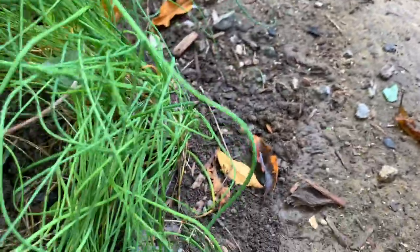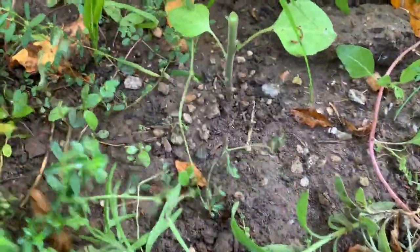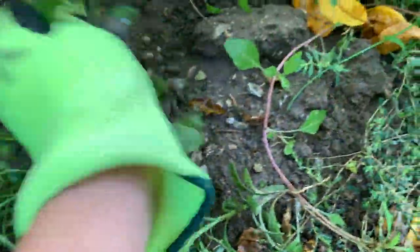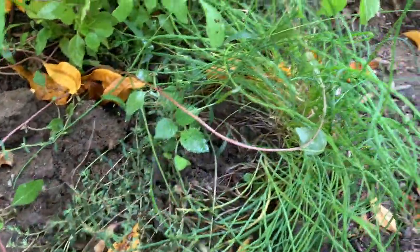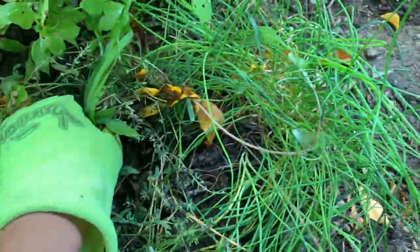This is not a weed — this is chives. And this one looks like thyme. When the soil is wet it's very easy to remove or uproot weeds. And these are dried fennel.